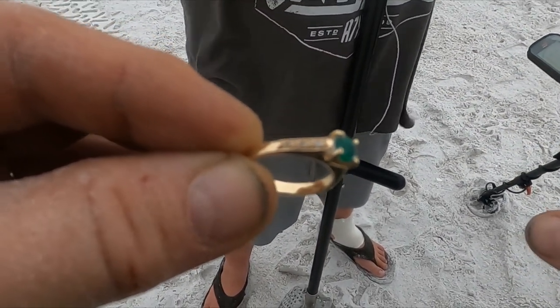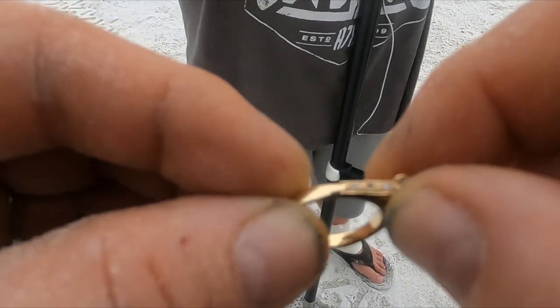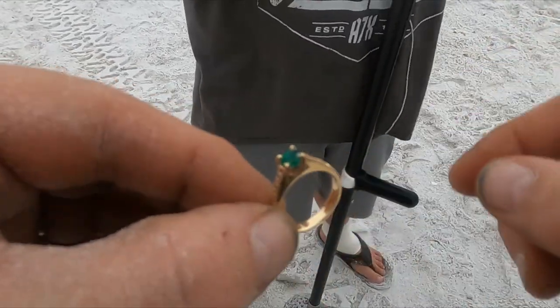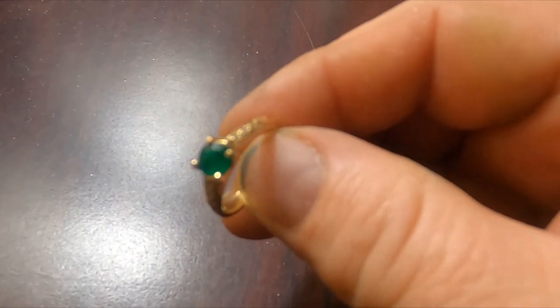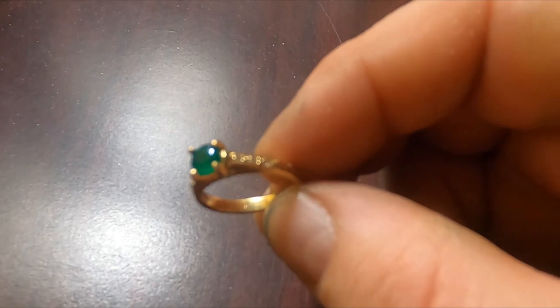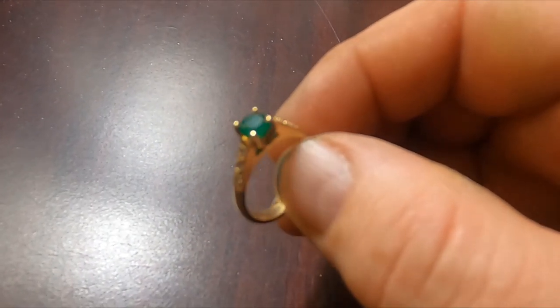Gold confirmed — dun dun dun — 18k! Gonna test those diamonds later, could be some real diamonds. Boom! Okay, so my initial reaction to this ring is I thought it was going to be diamonds with an emerald, especially since it was set in 18k.